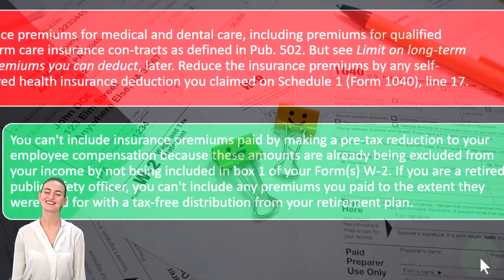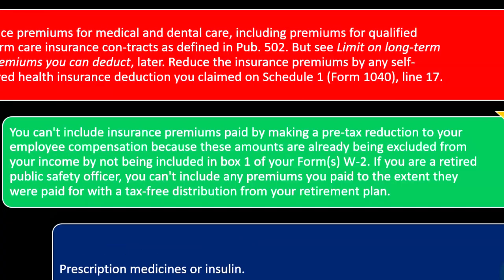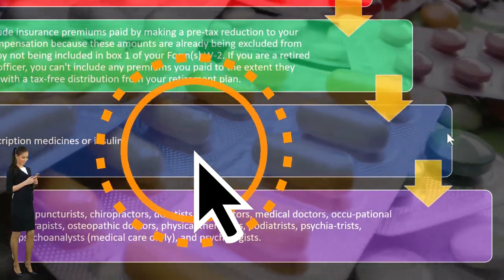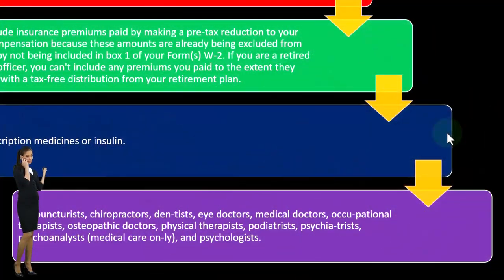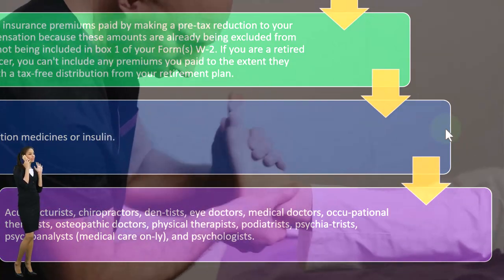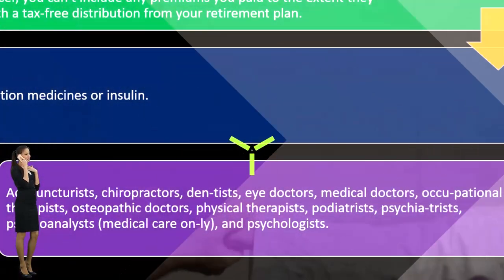If you are a retired public safety officer, you can't include any premiums you paid to the extent they were paid with tax-free distributions from your retirement plan. Other deductible items include prescription medicines or insulin. Acupuncturists, chiropractors, dentists, eye doctors, medical doctors, occupational therapists, osteopathic doctors, osteopathic therapists, podiatrists, psychiatrists, psychoanalysts, and psychologists are all types of providers whose fees can be included.